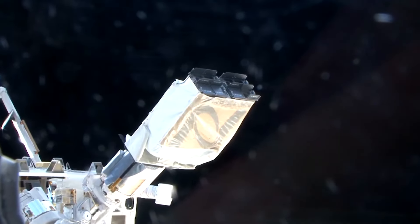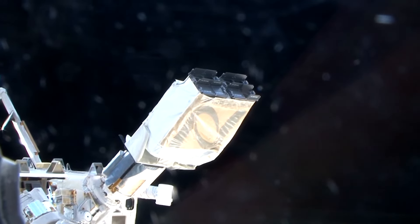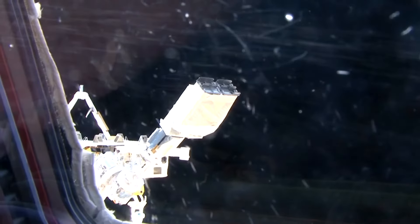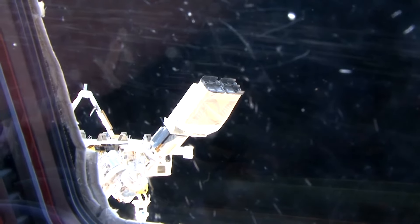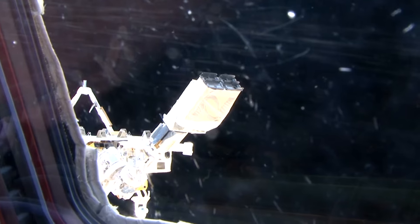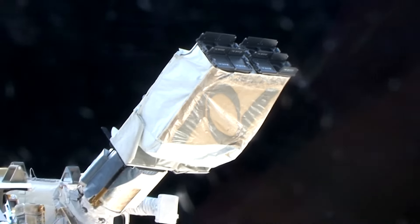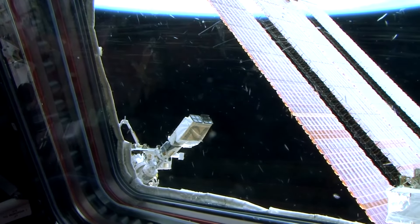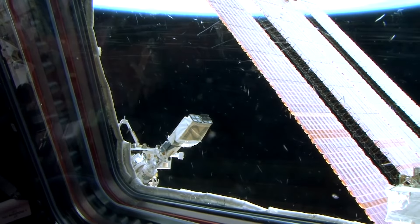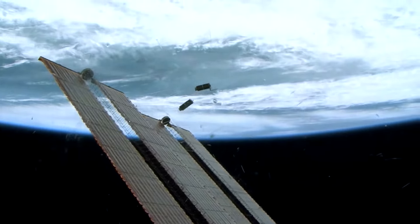One more satellite is going to be launched by the Japanese manipulator system. Standing by. Launch is about 30 seconds away. Micro satellites are launched into outer space with the help of a special launching device equipped with a powerful spring. Three, two, one, go. The satellite is a go.